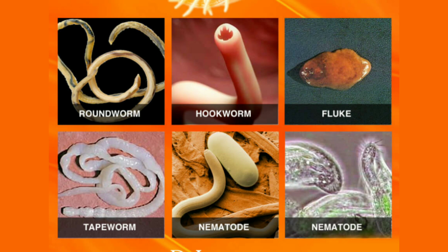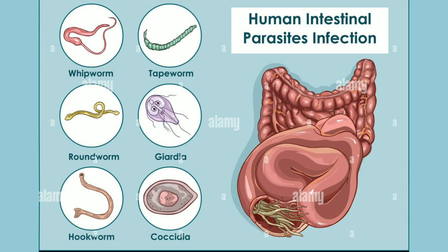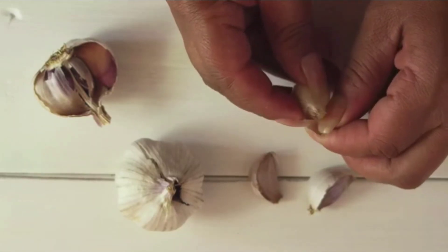What foods get rid of parasites naturally? Parasites are organisms that live on or inside another organism and rely on them for survival. Parasites can be found in many different types of foods, including undercooked meat, contaminated water, and unwashed fruits and vegetables. While some parasites can be harmless, others can cause serious health problems such as intestinal infections and foodborne illnesses. Fortunately, there are many foods that can help get rid of parasites and promote overall health.